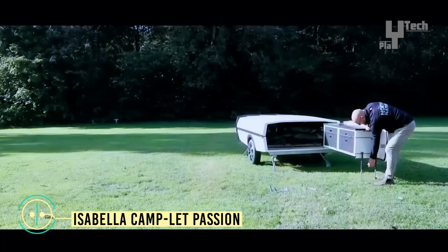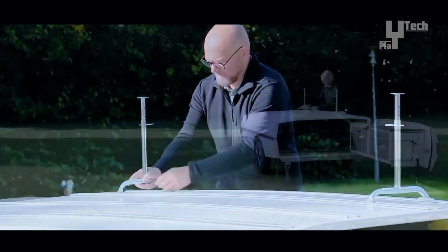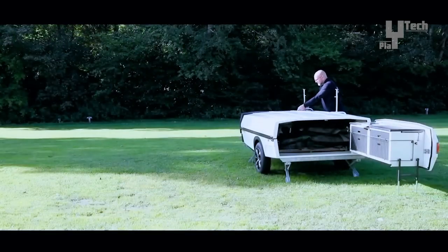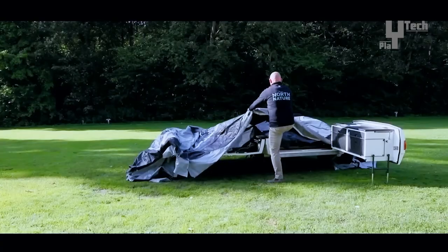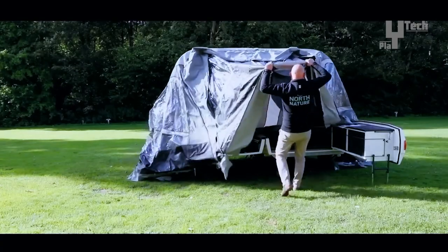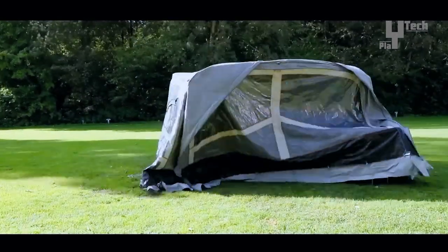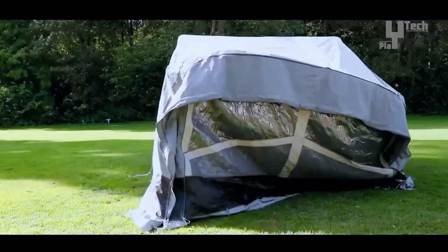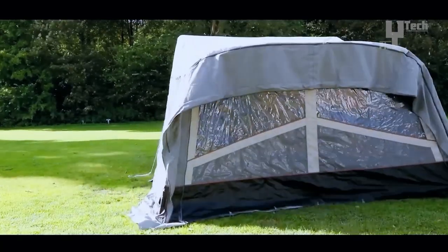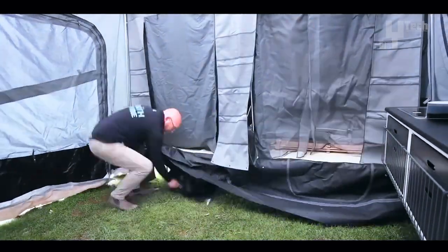Isabella Camp-Let Passion trailer tents have evolved over time as a preferred choice for travelers seeking comfort and flexibility. Unlike traditional tents or caravans, these trailer tents offer a perfect balance. The Isabella Camp-Let Passion trailer tent is an ideal option for family vacations in nature — a slim teardrop trailer that unfolds into a spacious camping tent, providing an 18 square meter space accommodating up to six people.